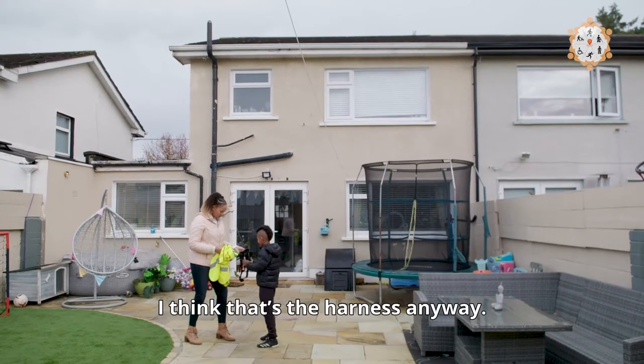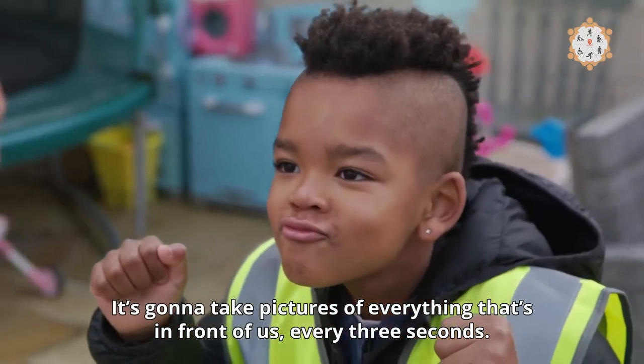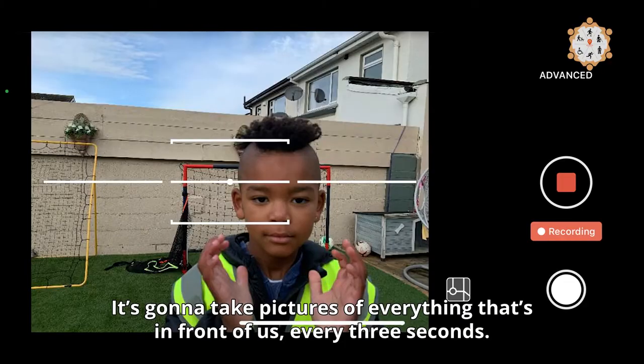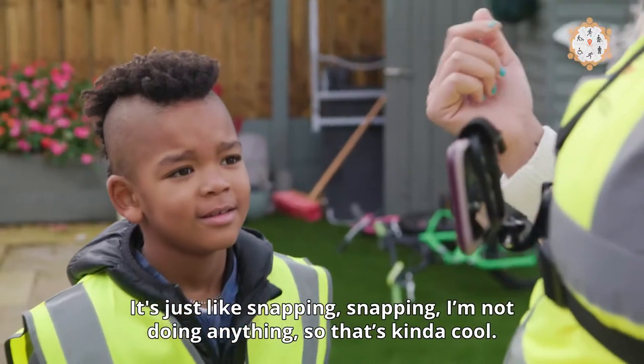That's the harness anyway. It's going to take pictures of everything that's in front of us every three seconds — just snapping away. I'm not doing anything, so that's kind of cool.